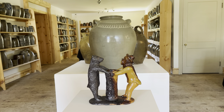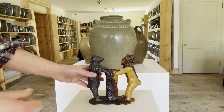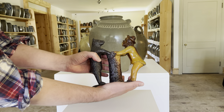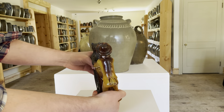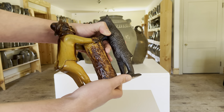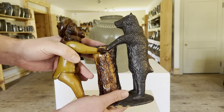Hi, I'm Mark Zip at Crocker Farm Auction. I'm here to discuss an outstanding example of figural redware that we'll be selling in our Spring 2022 auction. This Preacher and the Bear sculpture was made at the John H. Parker Pottery in Columbia County, Pennsylvania, sometime during the 1850s or 1870s.